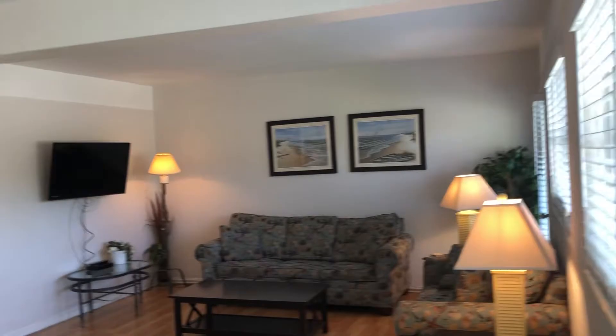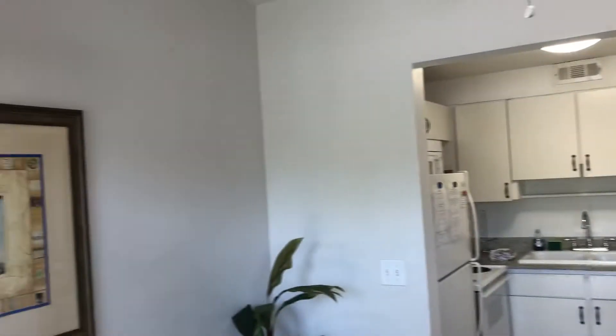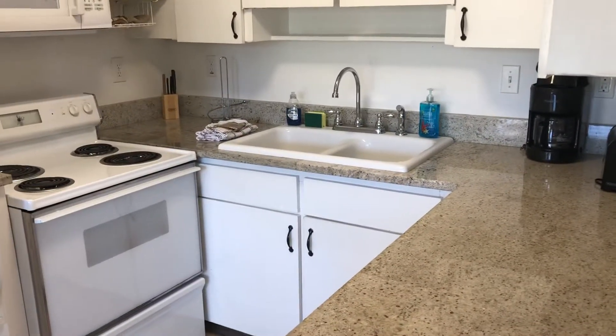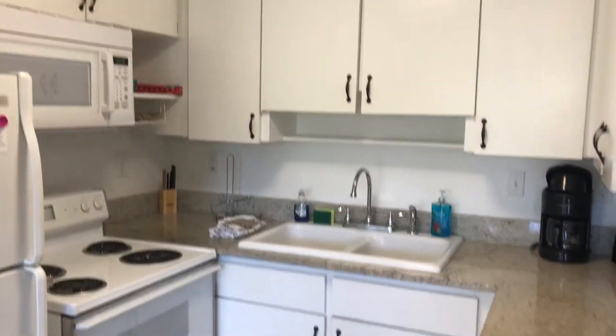Large living room area. A lot of natural light in this one.